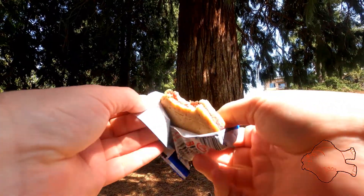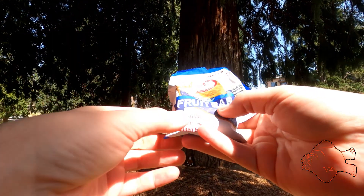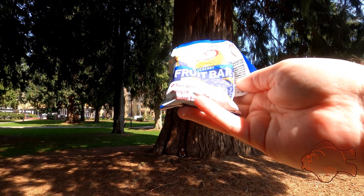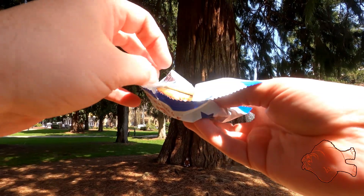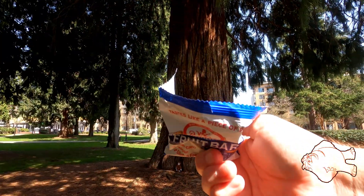This is surprisingly good. Tastes like a piece of blueberry pie. I hate to say it but I'm not a big fan of pie, but this is good.